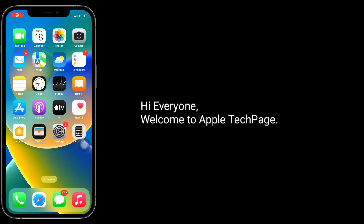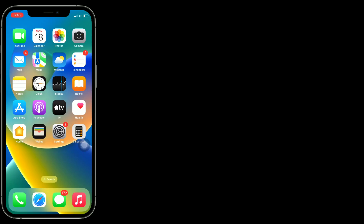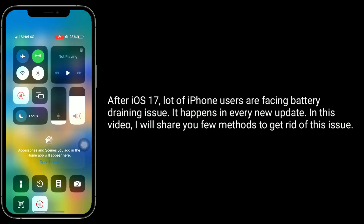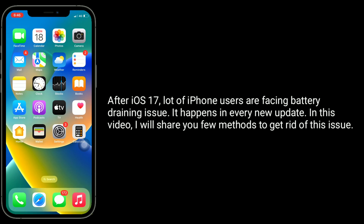Hi everyone, welcome to Apple Tech page. After iOS 17, a lot of iPhone users are facing battery draining issues. It happens with every new update. In this video, I will share a few methods to get rid of this issue.